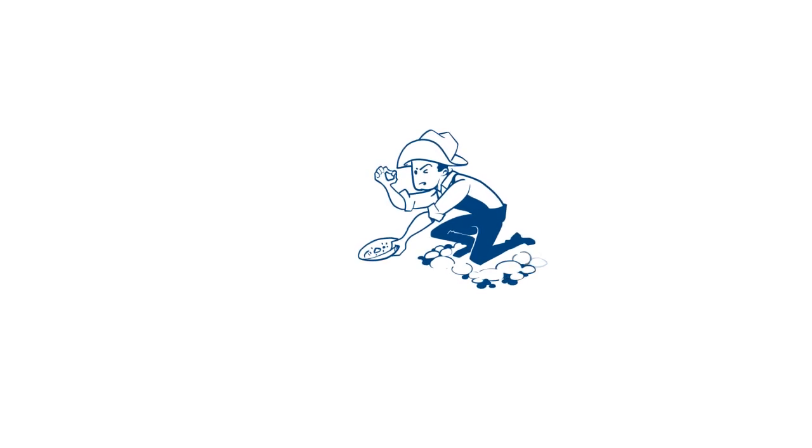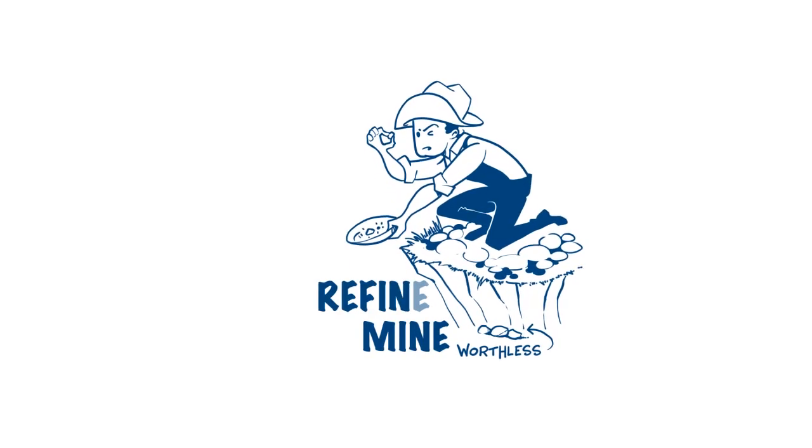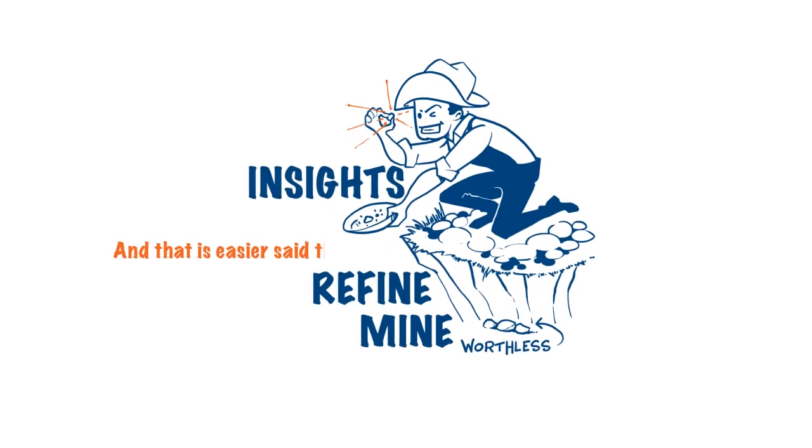They say data is the new gold. But just like gold, if it stays underground, it's pretty worthless. You need to mine it, refine it, and turn it into precious insights. And that is easier said than done.